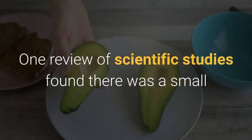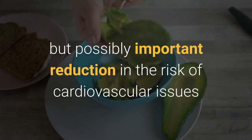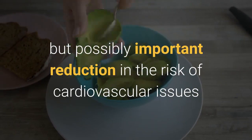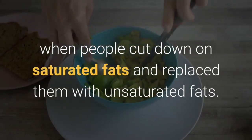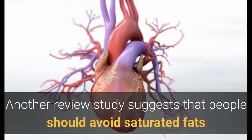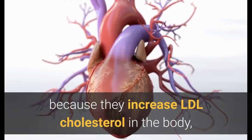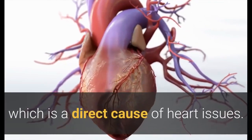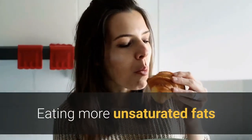One review of scientific studies found there was a small but possibly important reduction in the risk of cardiovascular issues when people cut down on saturated fats and replaced them with unsaturated fats. Another review study suggests that people should avoid saturated fats because they increase LDL cholesterol in the body, which is a direct cause of heart issues.